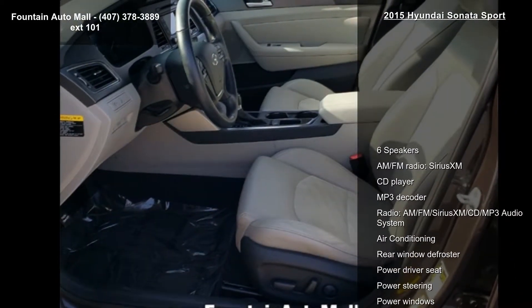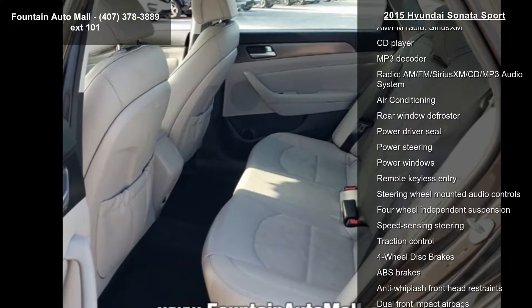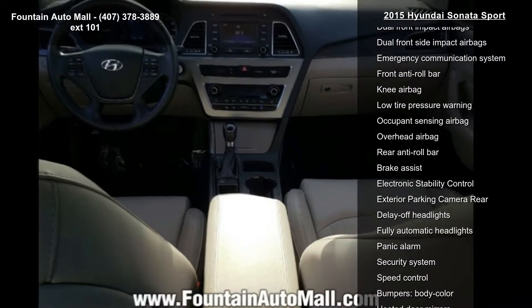Some of the top features included with this vehicle are 6 speakers and an AM/FM, Sirius XM, CD, MP3 audio system.